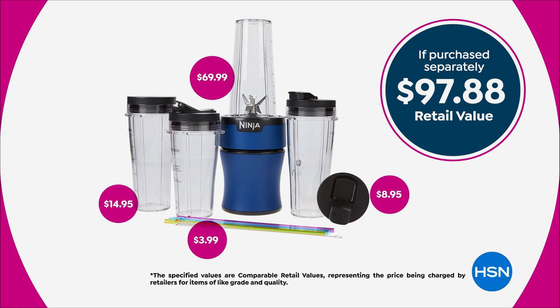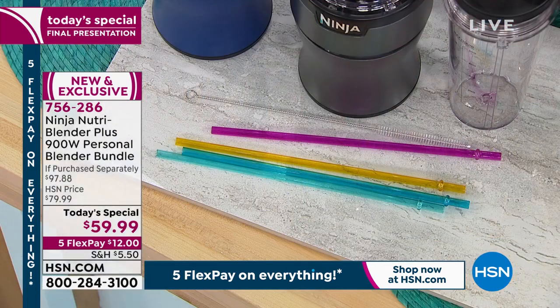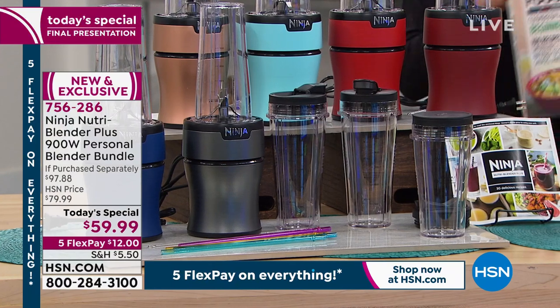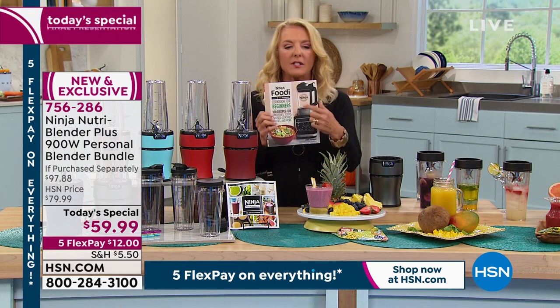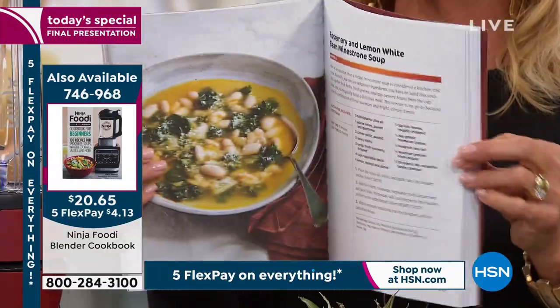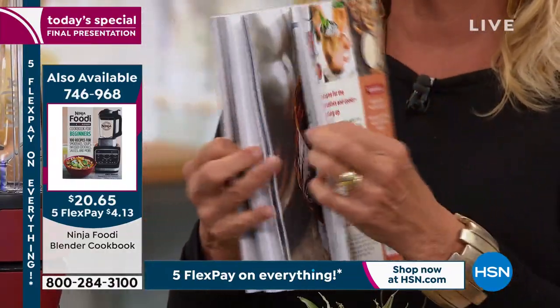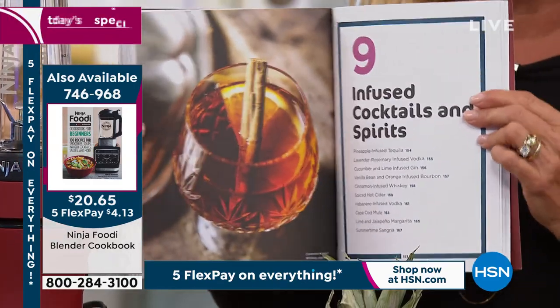What you normally get with a Ninja is the power pod, pro extractor blades, three 20-ounce cups that have been completely redesigned, two spout lids, and one flat lid. Our exclusive bonus adds the precision pint cup, the sauce lid, four reusable straws, straw cleaning brushes, and 30 recipes. I'd also highly recommend grabbing the recipe book — it's over 200 pages with over 100 recipes — it'll take your Ninja system to the next level, from dips and dressings to smoothies and desserts.